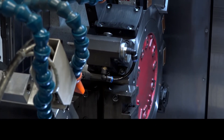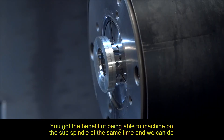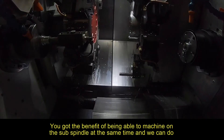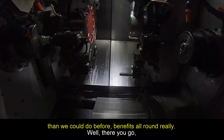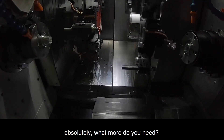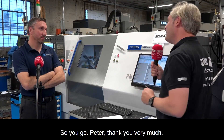In terms of milling, because you're able to mill on this machine now, are you reducing cycle times? Yes, cycle times are shortening. You've got the benefit of being able to machine on the sub-spindle at the same time, and we can do much more complex components than we could before. So there are benefits all around — more complex components, reducing cycle times. Thank you very much. Pleasure.